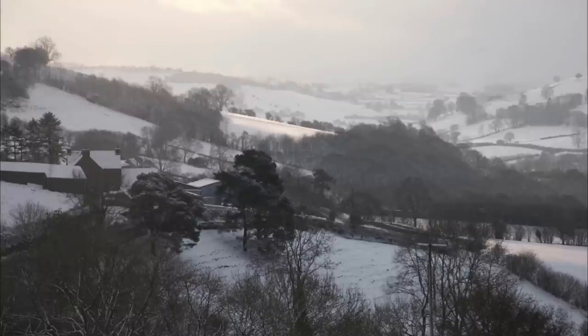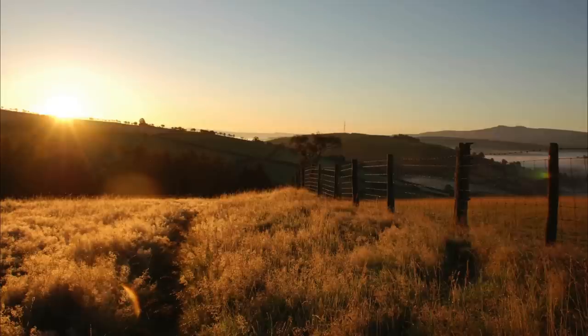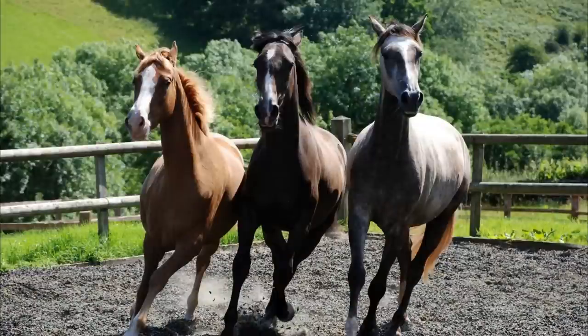Weather can be anything from minus 10 to a sweltering plus 30, but whatever the time of year and whatever the weather, so long as it is safe for the horses to venture out, we are able to offer an exceptional riding experience.